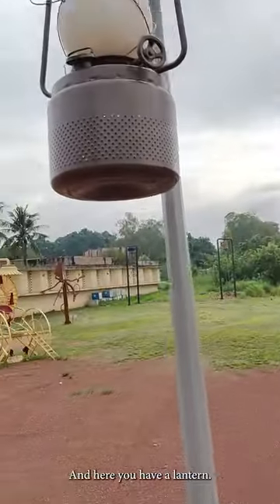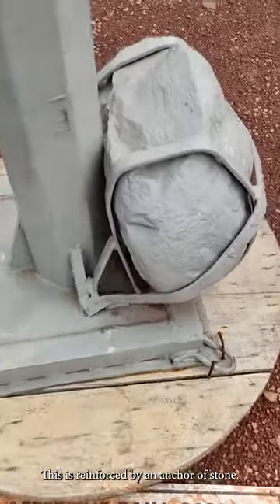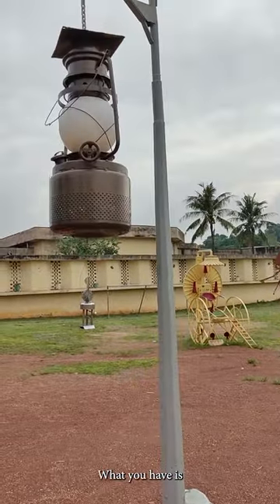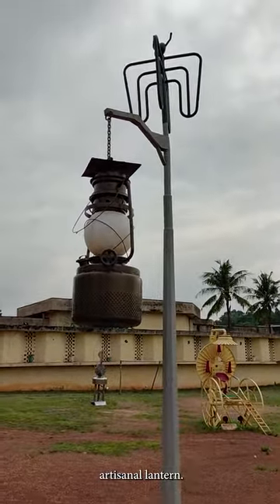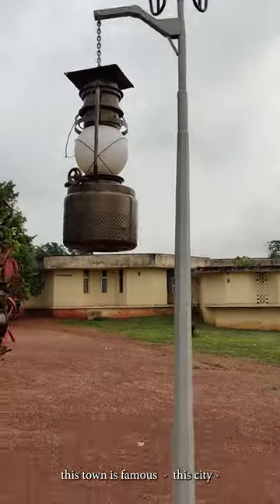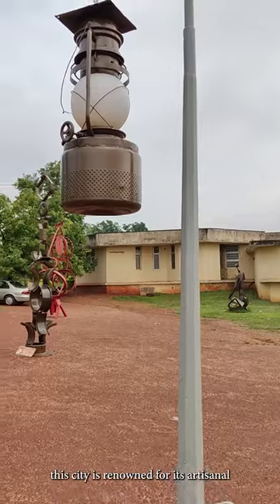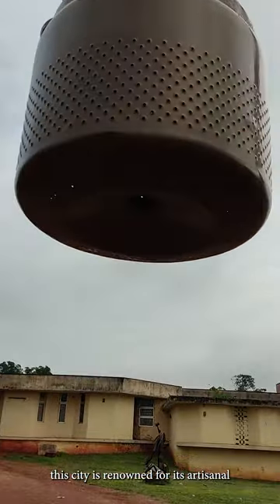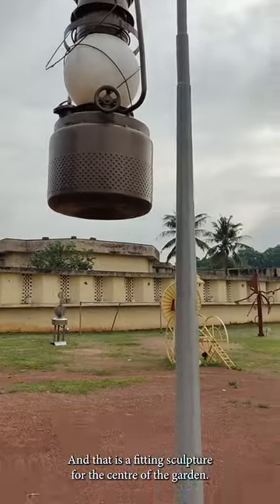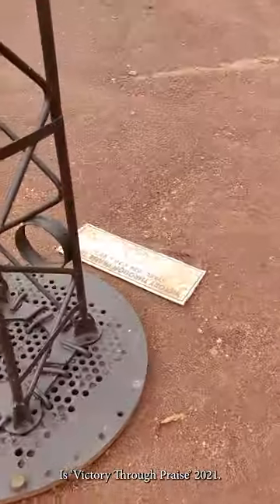And here you have a lantern — it's called After the Rain. This is reinforced by an anchor of stone, and what you have is a massive artisanal lantern. You will remember that here in Enugu, this city is renowned for its artisanal coal excavation history, and that is a fitting sculpture for the center of a garden. Here is Victory Through Praise, 2021, and another sculpture rising to the skies.